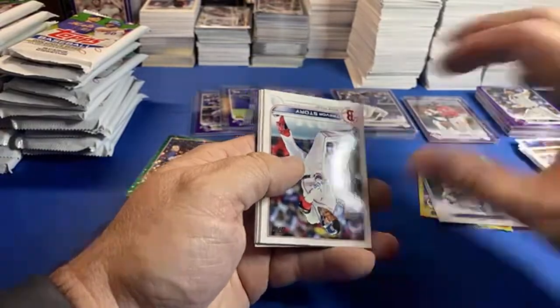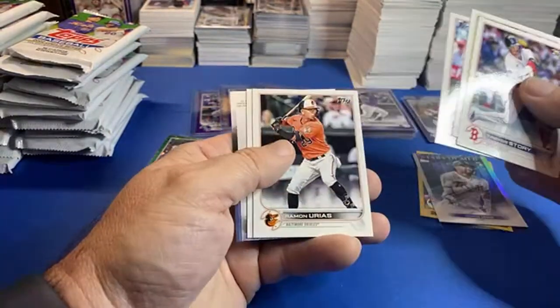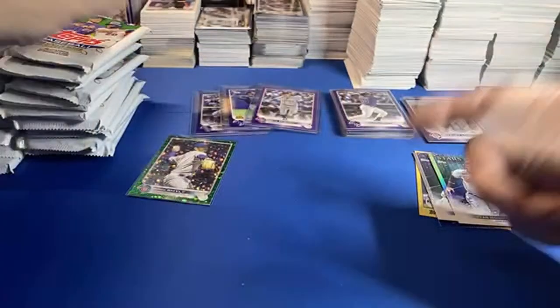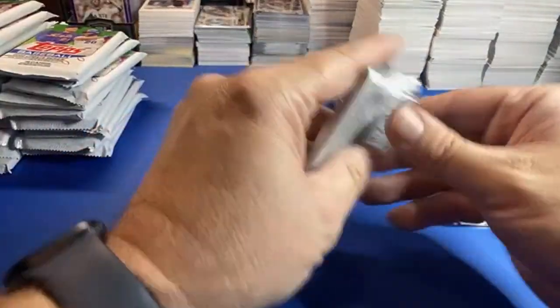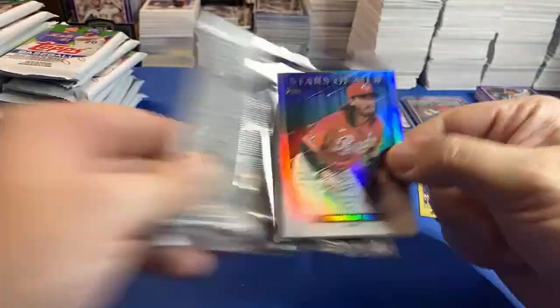So we got a nice little hit in the first pack. I like these little cheap packs — three dollar packs. Austin Nola — nothing in there. And then you'll have a pack like that that has a Stars of the MLB. Are you gonna do any Bowman Chrome, Jeff? I am gonna open some Bowman Chrome, not a ton.